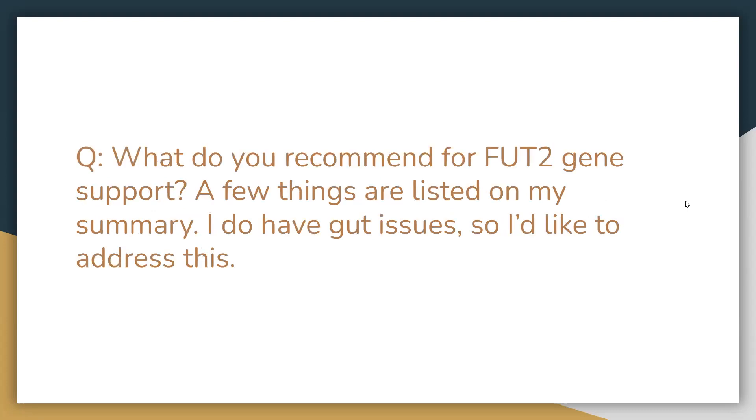Next question: what do you recommend for FUT2 gene support? I do have gut issues, so I'd like to address this. FUT2 support is where we would recommend prebiotic foods. If you are consuming those already and are really trying to heal your gut, we would definitely encourage SBI Protect. If you're more sensitive to different products or antibiotics, or you feel like you have a really sensitive gut, SBI Protect would be the better option. It's very gentle when healing the gut, it also has binders in it to bind to toxins in the gut, and it's great if you have a history of taking antibiotics.